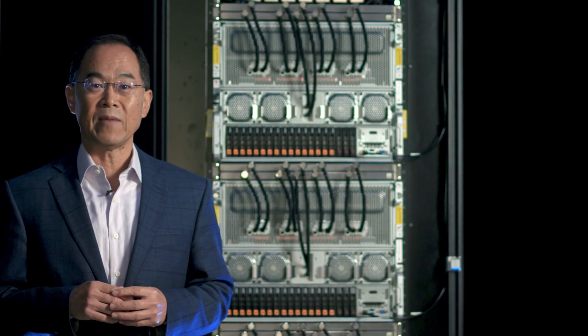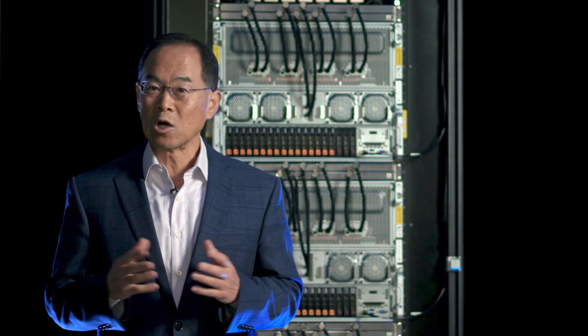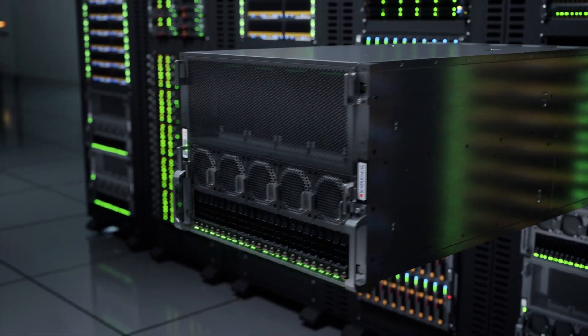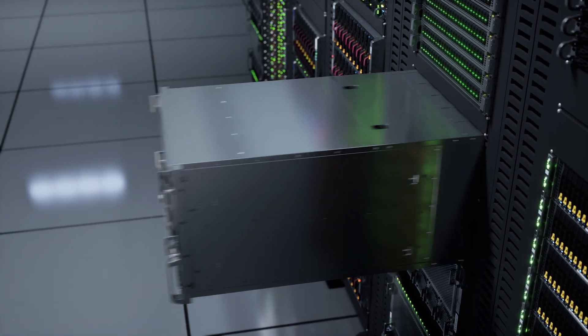Supermicro's X13 product family is broad and deep. Thanks to the building block architecture, it supports a wide range of AI workloads, from large foundational model training to real-time edge inference deployed in the cloud all the way to remote locations. You can go with GPU-accelerated X-serving systems or simply leverage the built-in AI accelerator on the 5th Gen Xeon. The choice is yours.